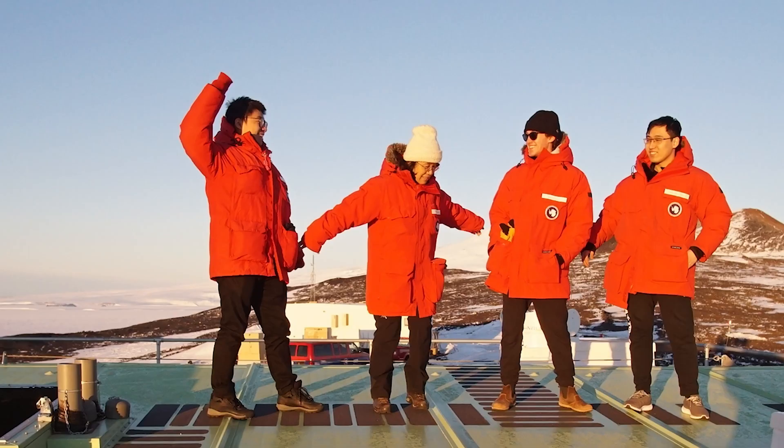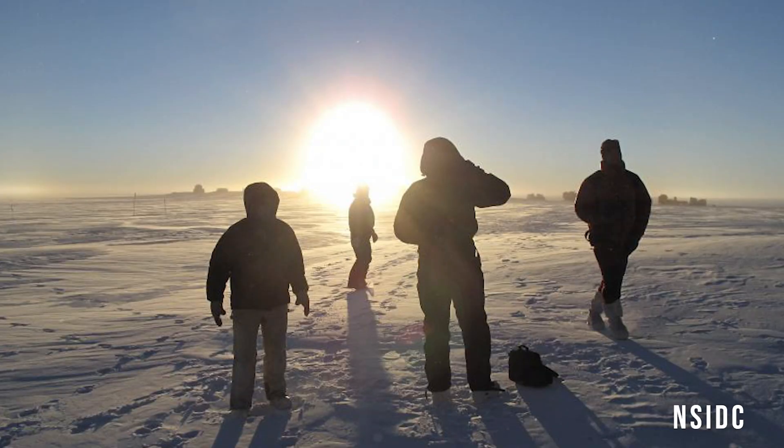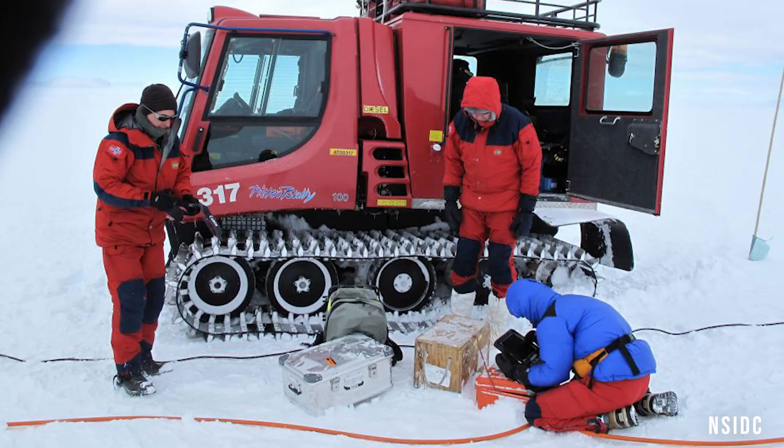Usually if you think about McMurdo or Antarctica, it means extremely cold weather, so you need to make yourself survive in such cold conditions. At the same time, we need to drive there and you need to get used to driving on ice.